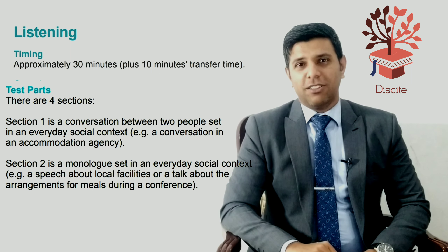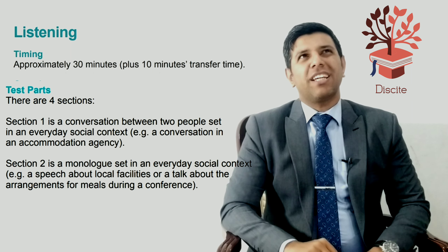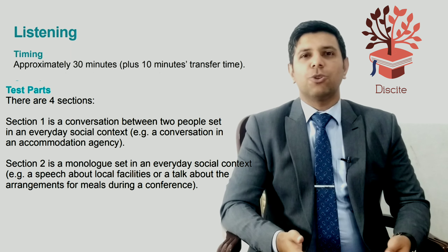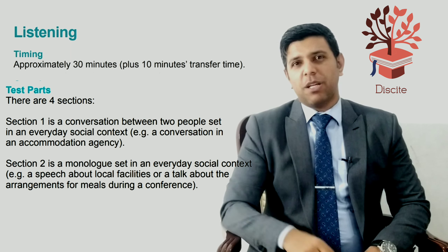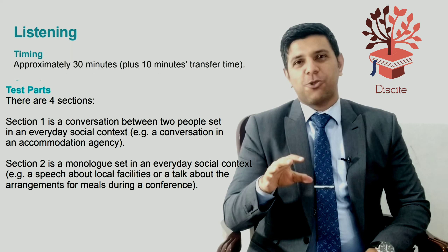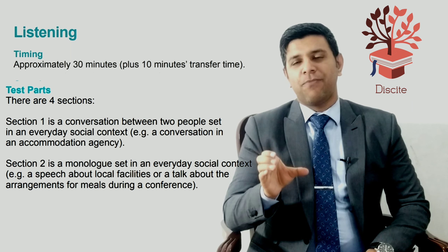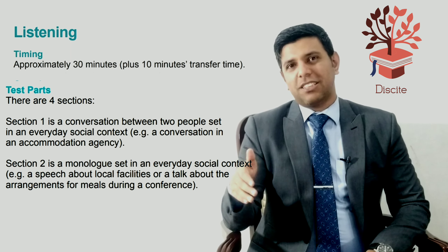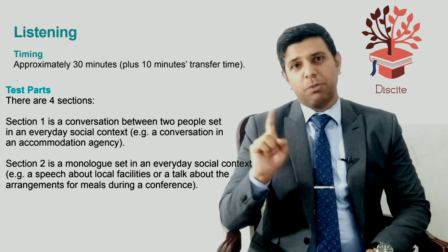The second part of the IELTS listening test is a monologue where a person talks in a social context — for example, giving a speech about a social achievement they want to share. There are ten questions again. There will be a break in the middle, say the first five and then the last five questions. The same applies to part one — ten questions with a break in the middle.